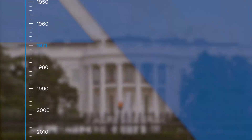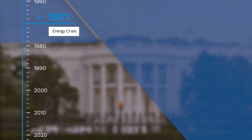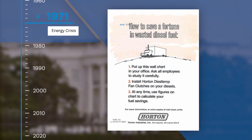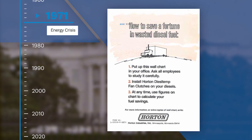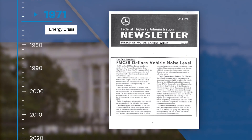In 1971, the energy crisis nearly quadrupled the price of diesel fuel across the U.S. overnight. Demand for an on-off fan clutch that would run the cooling fan just 5% of the time took off under energy conservation and stricter noise abatement legislation.